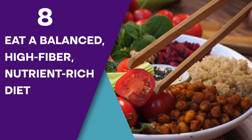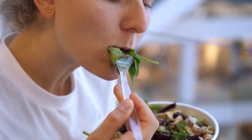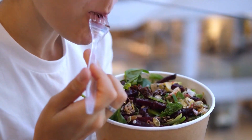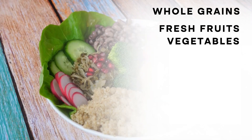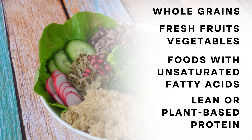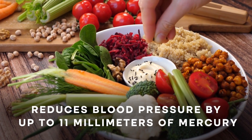Step 8: Eat a Balanced, High-Fiber, Nutrient-Rich Diet. It's perhaps the most obvious and most important method for lowering your blood pressure. Regularly consuming whole grains, a small portion of fresh fruits, a high amount of vegetables, foods with unsaturated fatty acids, and lean or plant-based protein has been found to reduce blood pressure by up to 11 mmHg.